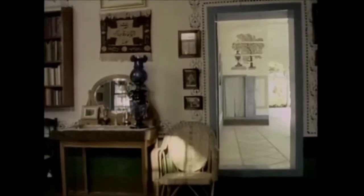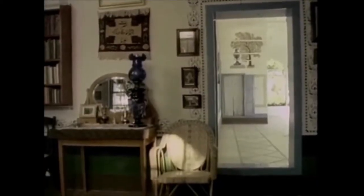This room of Shoghi Effendi, which he used to sleep in when he came over to the mansion, is exactly opposite the room of Bahá'u'lláh. Bahá'u'lláh's room is in the eastern corner, and Shoghi Effendi's room is in the western corner of the mansion.